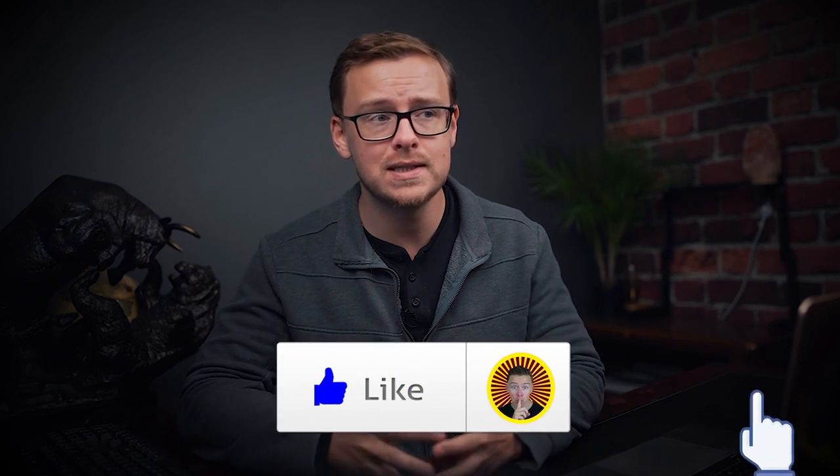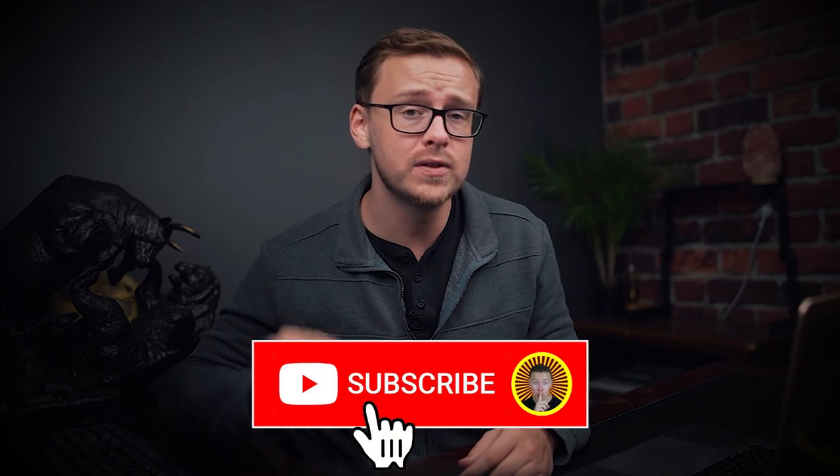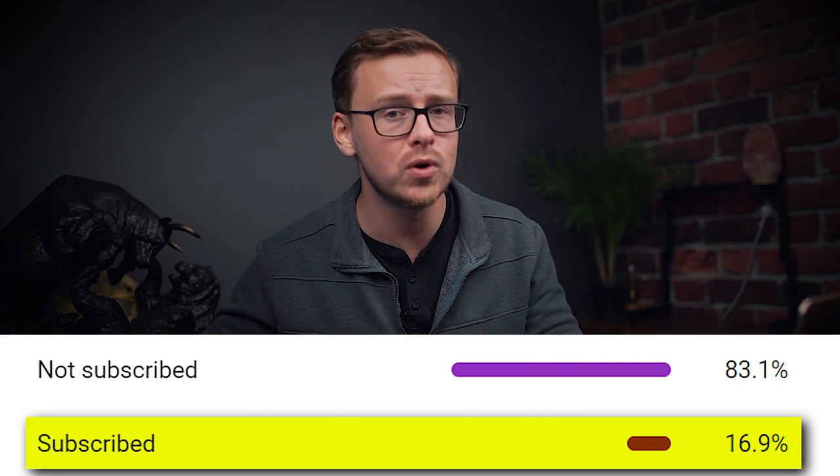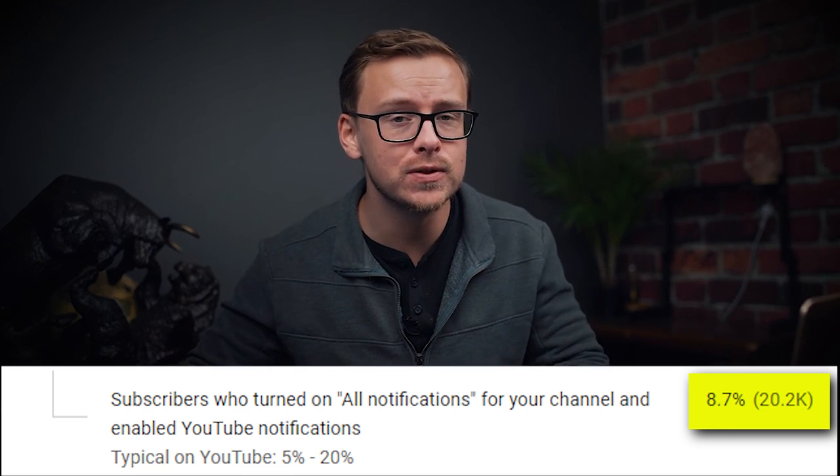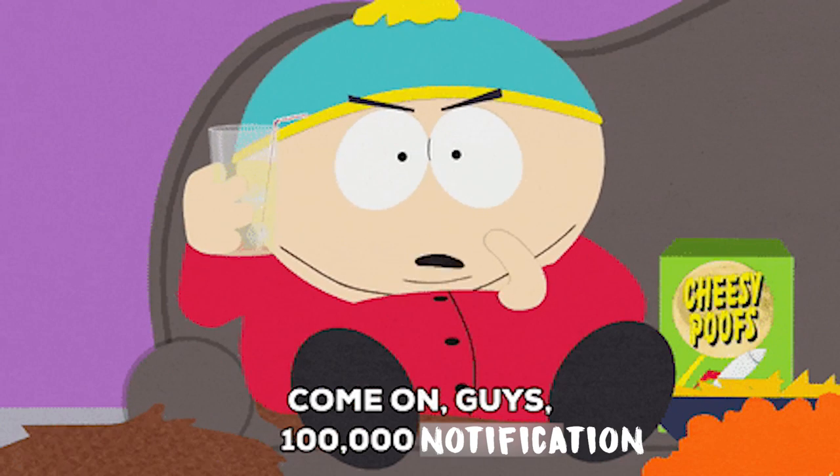Before we get into it, make sure to gently tap that like button. Let's set a goal of 2000 likes on this video. Also hit the subscribe button and ring the notification bell and turn on all notifications.